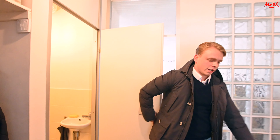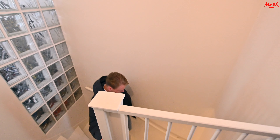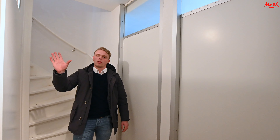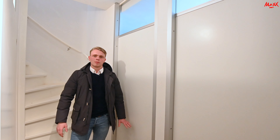Dan gaan we nu naar de eerste etage waar de slaapkamers zich bevinden. Dan zijn we nu aangekomen op de eerste etage onder de woonkamer waar de slaapkamers zich bevinden. Dat is natuurlijk ideaal, want je bent eigenlijk je eigen bovenbuur. Dan ga ik jullie nu de slaapkamers laten zien en beginnen we aan de slaapkamer aan mijn linkerzijde.